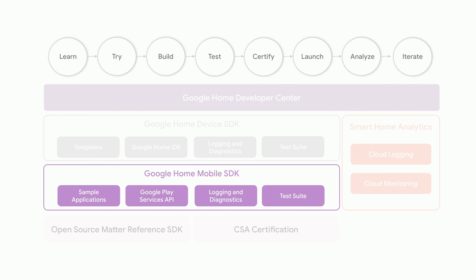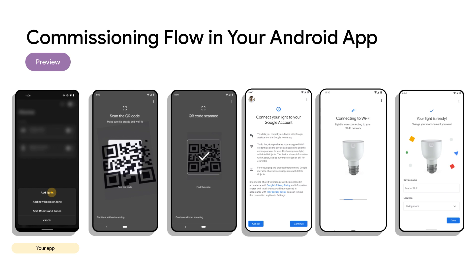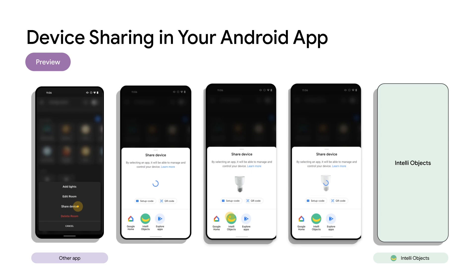You can use Google Play services to handle Matter device setup flows, which shows a QR code scanner to complete proof of possession. It also has a fallback for setup code where users can manually input any code on the Matter devices or boxes. Once scanned, the user will be prompted to connect the device to the user's Google account, and Play Services will connect the device to the user's network. After the device successfully connects, the user will be prompted to select the device name and, optionally, the location in their home. When setup is completed, we will redirect the user back to your Android app so you can update your UI with the new device. Additionally, the Matter APIs in Google Play services provide a device sharing flow that you can easily integrate into your Android app.